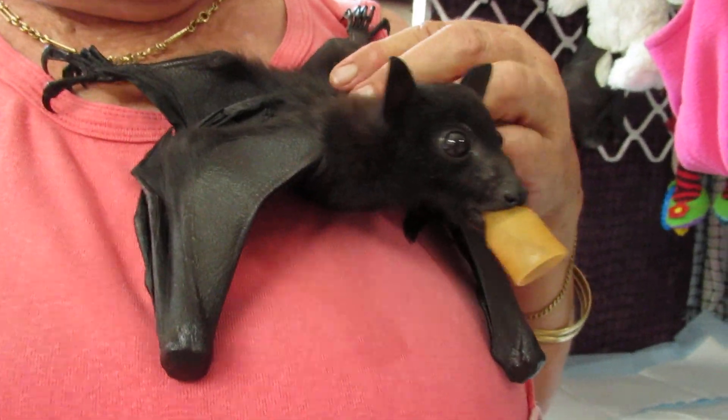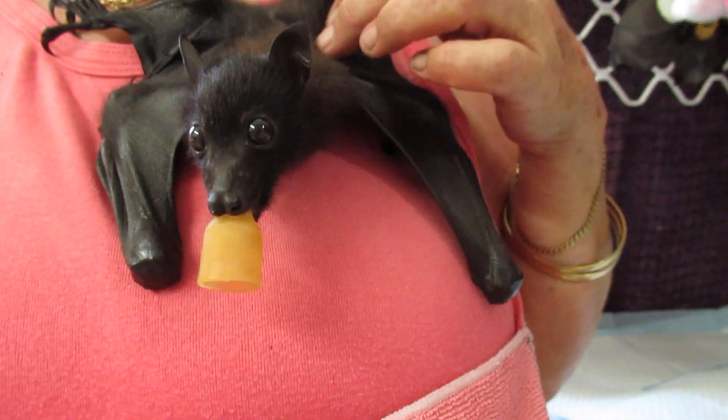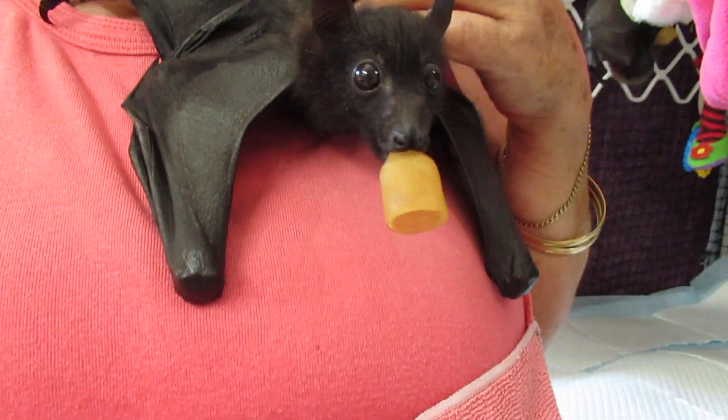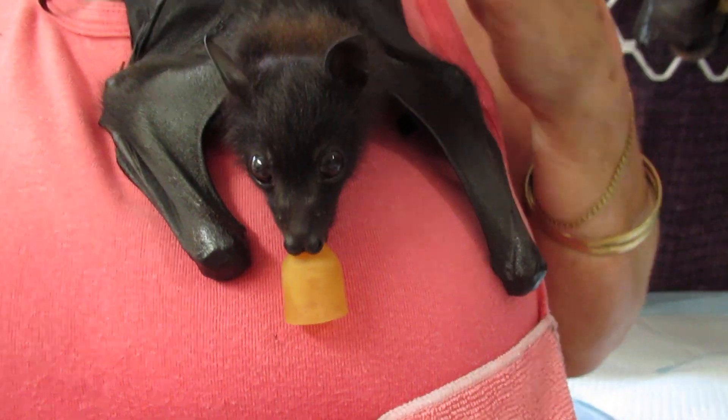We do have a lot of little orphans coming in, and Trisha's just arrived to take the newest one home. She hasn't got a name yet, but she's nice and stable and she's found her new milk.